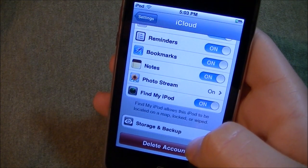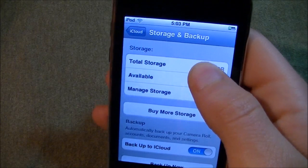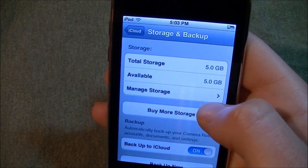So you can delete the account if you wanted to. Here you can go to storage and backup, and see your total storage and your total storage available.